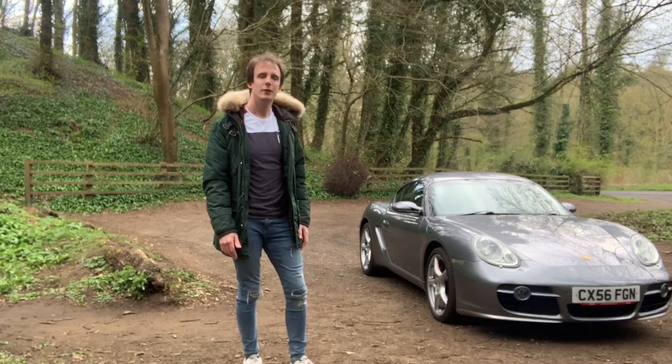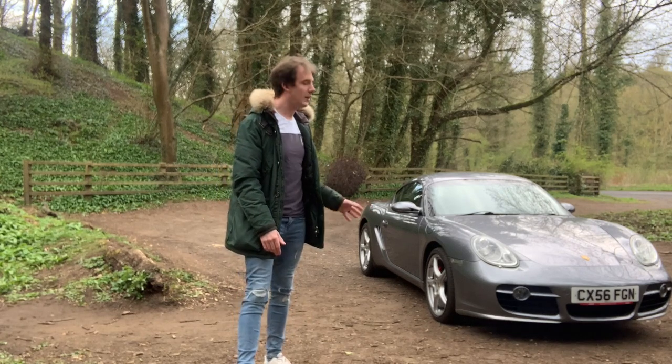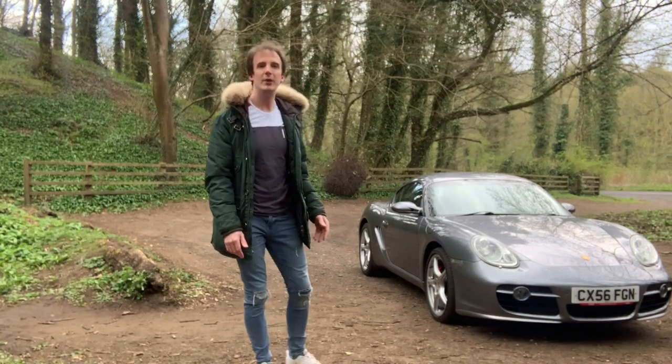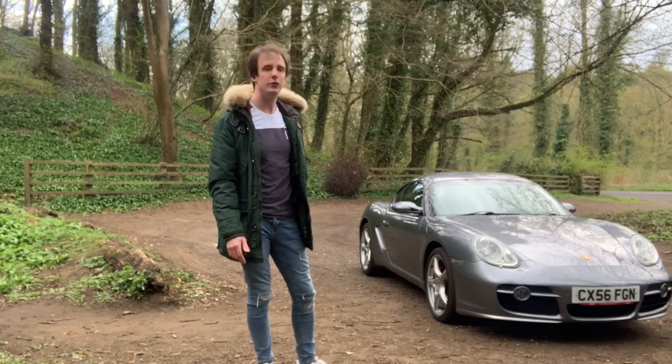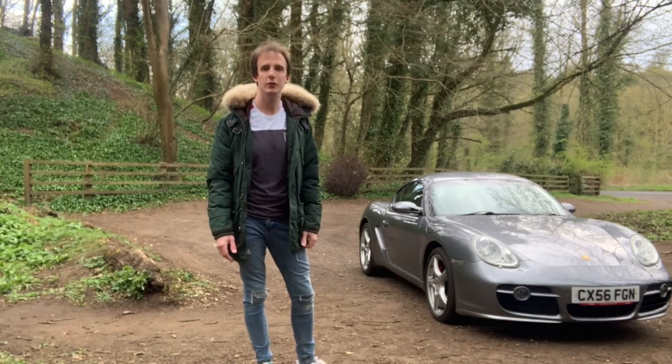That's one thing that's really been annoying through this lockdown. Once lockdown lifts I intend to take this car out across Europe, maybe go to the Nürburgring, do some drag races, and just put it through its paces and really unlock the potential of this car.